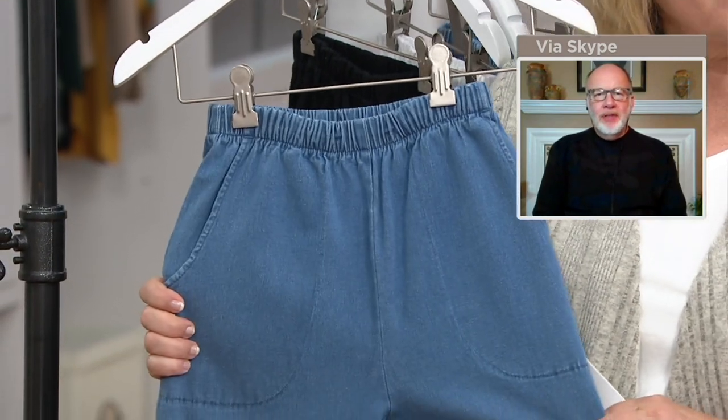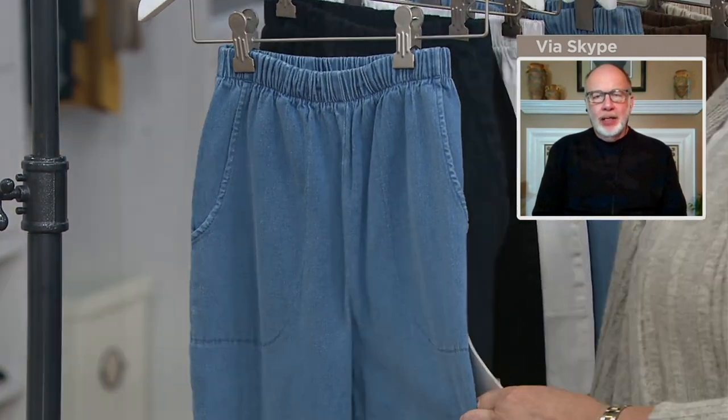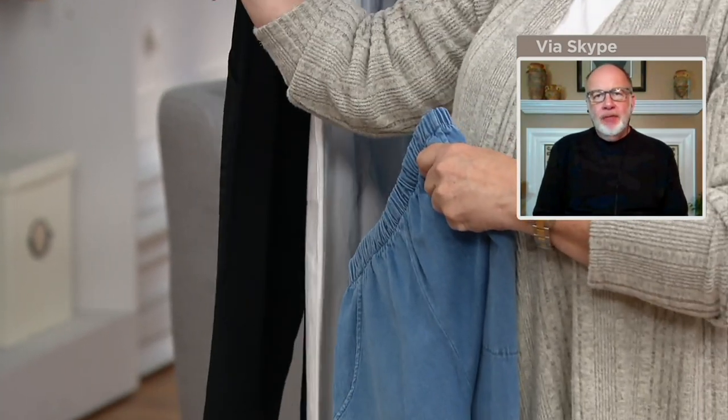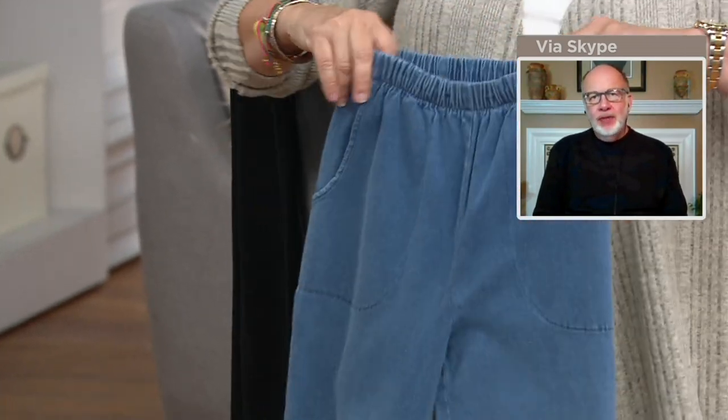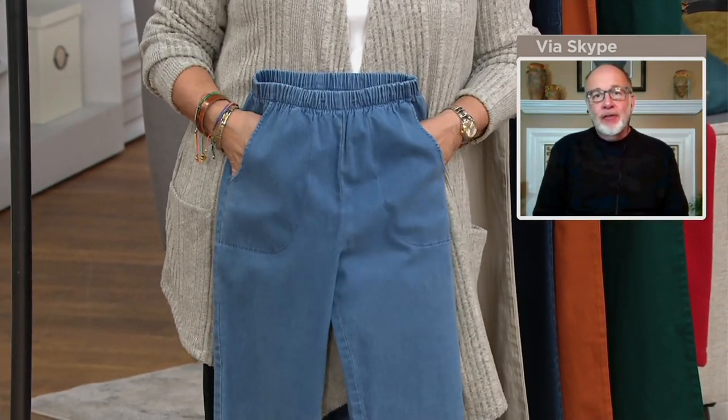Let's start with the fabric, Carolyn, because that is really what these pants are all about. You can wash these, dry these, wear these — repeat over and over again — and they always come out great. I hear it from fans all the time who have 10, 15, 20 pairs of these pants and just live in them. They last forever.